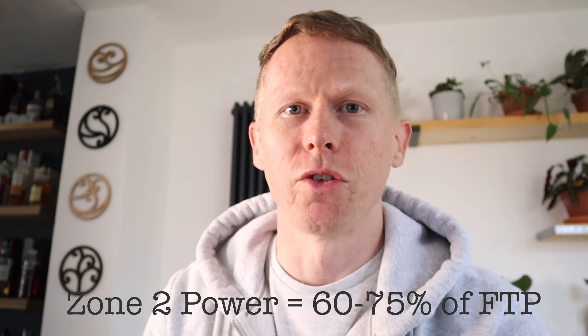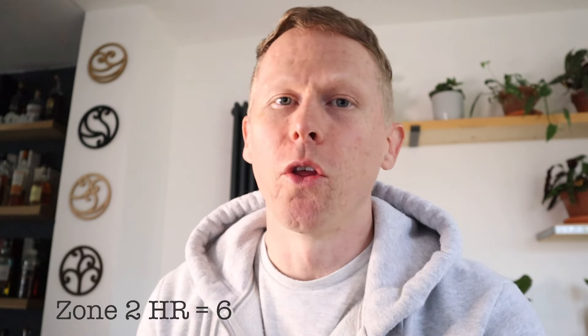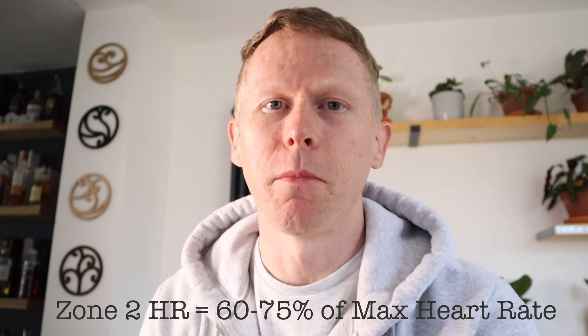Since coming back to the UK, one of my biggest objectives is trying to find what my Zone 2 is. There are a number of ways to try and estimate it. Most of the time we'll do a FTP test or a ramp test that tests our VO2 max, and from that we can extrapolate down a percentage. Another way is a functional threshold power test — 20-plus minutes — to estimate Zone 2. Another way is via heart rate: 220 minus your age, then take a percentage. All of these systems are pretty flawed, testing a maximum threshold point and extrapolating down to estimate Zone 2 power.